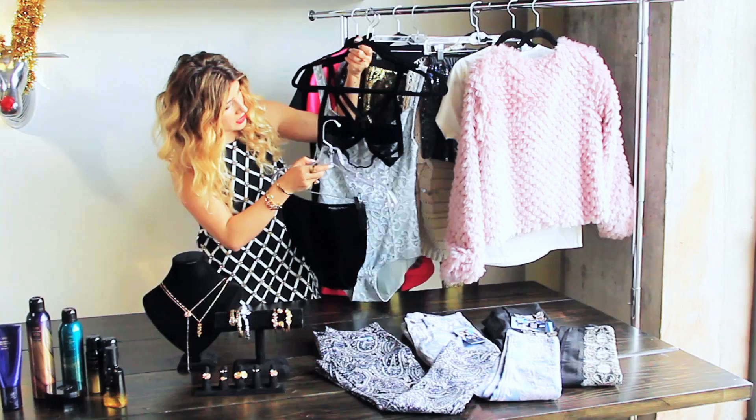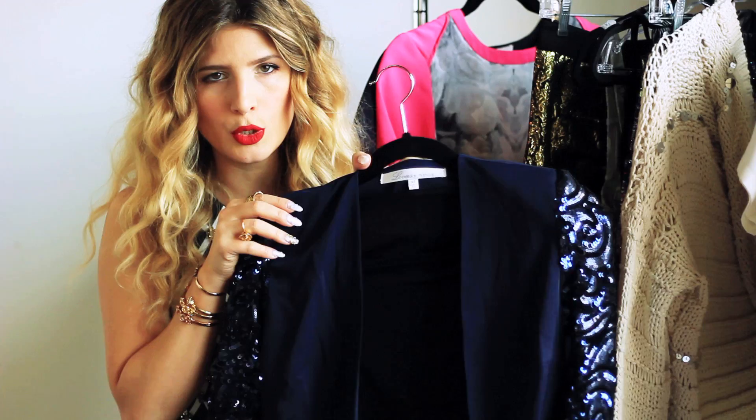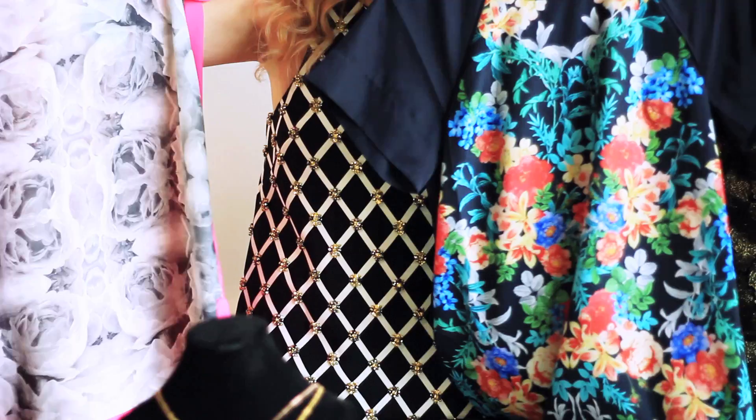This is a blazer from Lovers & Friends. I love shoulder pads — I think it's a really flattering cut. And if you're looking to give someone just a fun dress, I love this t-shirt dress. These are from Keepsake, which is an Australian brand. They're just a fun pattern, and this cut is universally flattering on people.